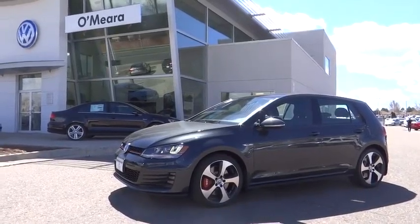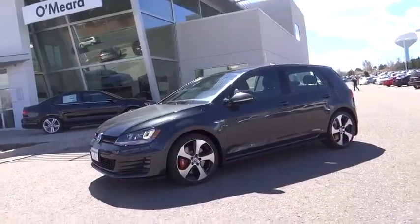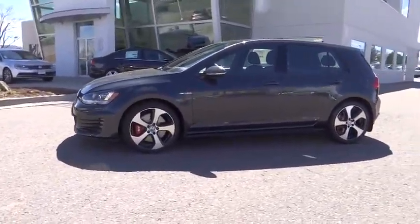2016 Volkswagen Golf. It's the original fun to drive hatchback. Drive one today. Here are some of this vehicle's great options.